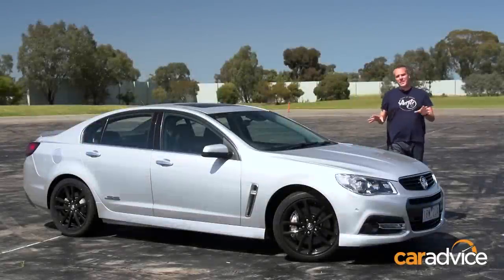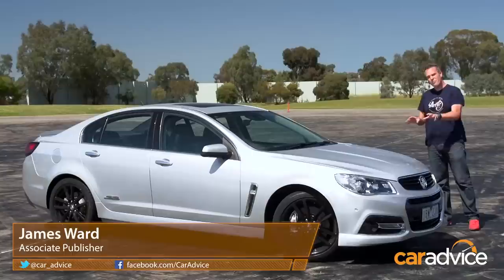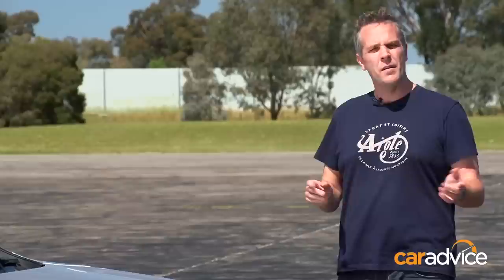This is the Holden Commodore SSV Redline. It's a pretty excellent car by most measures. Powerful too — it's got a 270-kilowatt, 6-litre V8 engine. But is that enough? The guys from Walkinshaw Performance say no.